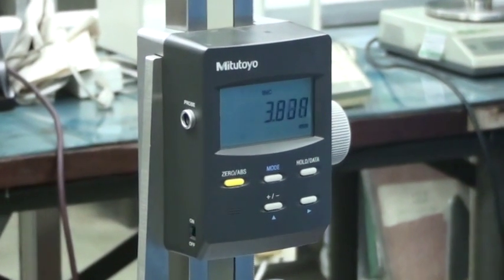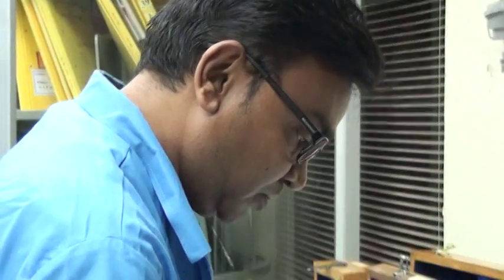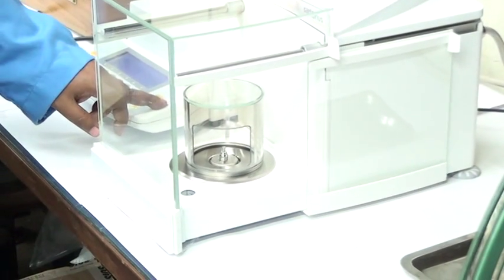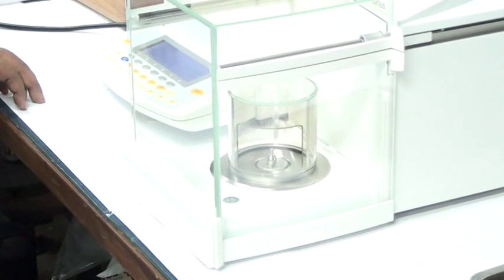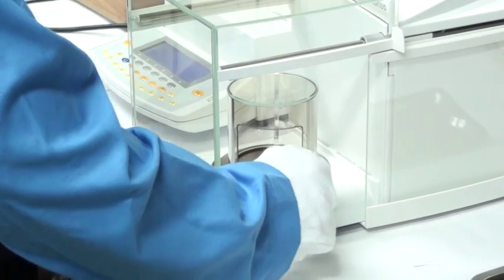These calibrations are done in standard rooms with an environment control of 20 ± 1 degree centigrade. The CMCs of these length bars and slip gauges are comparable to the best in the country. For example, for 1000 mm length bars our CMC is only 2.6 micron, and for 25 mm slip gauges our CMC is only 0.11 micrometer.